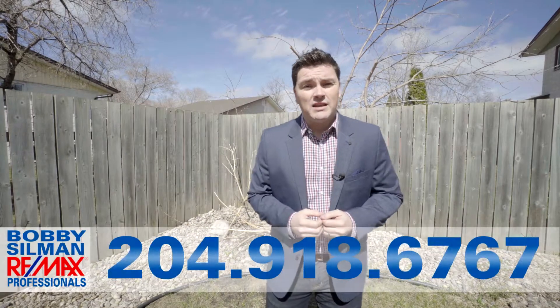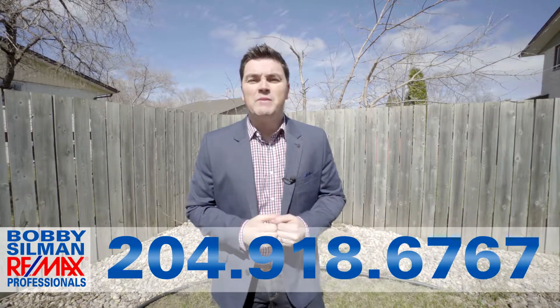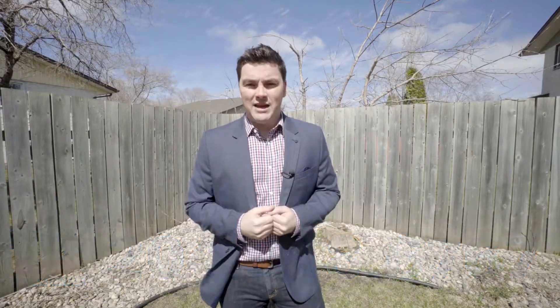If you want to see this house, give me a shout — Bobby Silman, RE-MAX Professionals at the number below. Otherwise, have a great day.